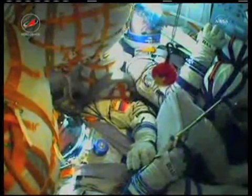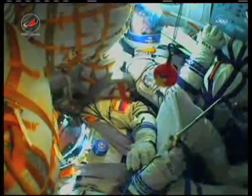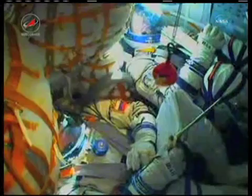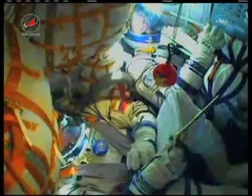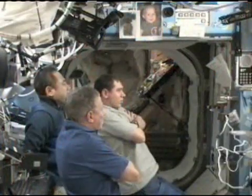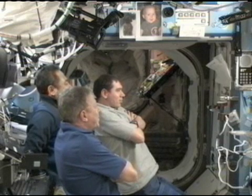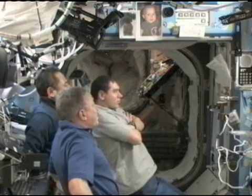Seven minutes and fifteen seconds into the flight. The crew still reporting that everything is good, everything feels fine, the Soyuz flying as expected. Inside the International Space Station, Mike Fossum, Sergei Volkov, and Satoshi Furukawa are watching inside the Destiny Laboratory as their fellow Expedition 29 colleagues head up. They'll be docking with the orbiting complex coming up on Tuesday evening.